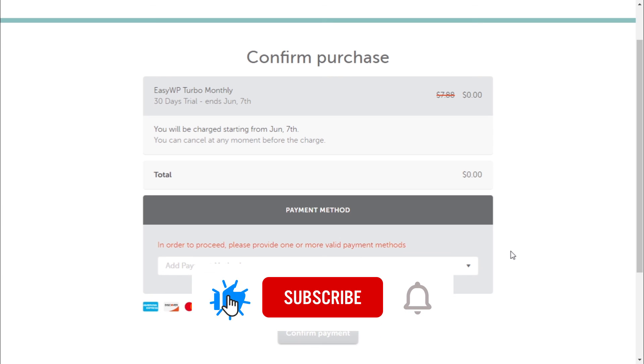Step 5. Hit the like button, share this video, and subscribe to my channel. Enjoy.